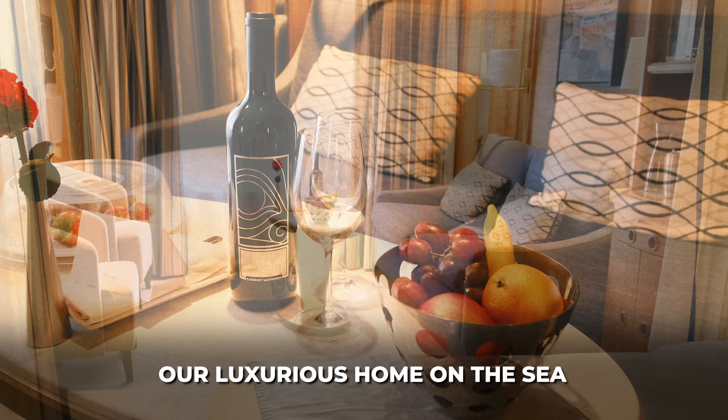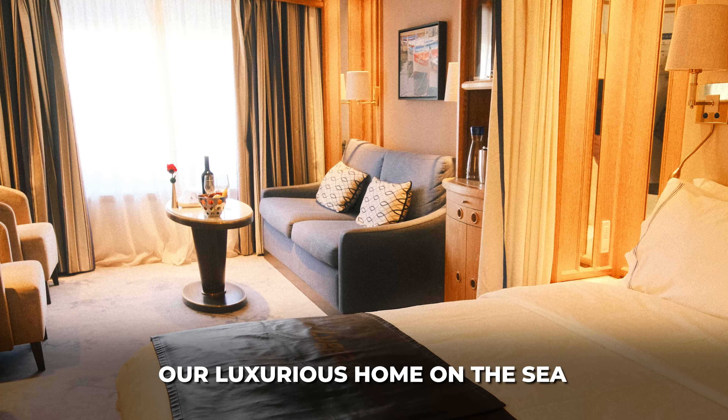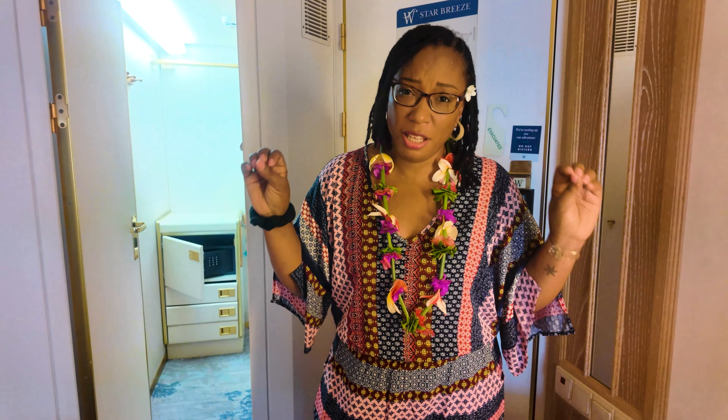Our room is just perfect. We've got big windows to see the ocean and a comfy setup that makes it feel like we're in our little home at sea. Welcome aboard the Wind Star Starbreeze for a fabulous cabin review. We're in cabin 413, a deluxe ocean view cabin, and we'll tell you everything that is perfect so far about this luxury cruise.